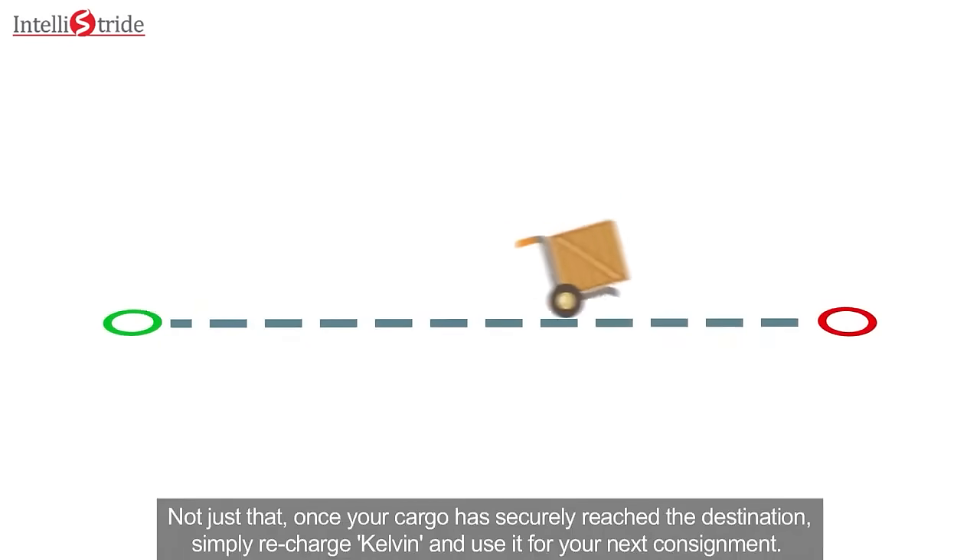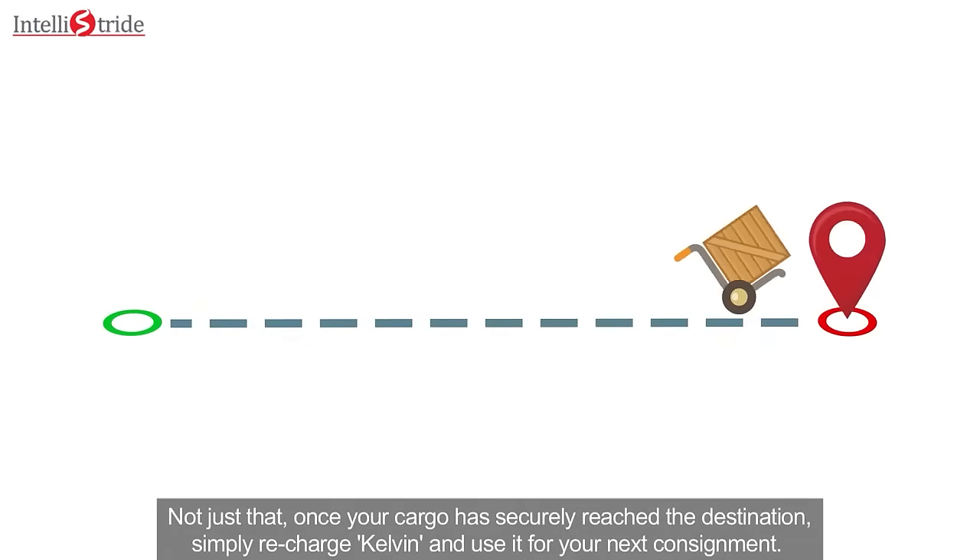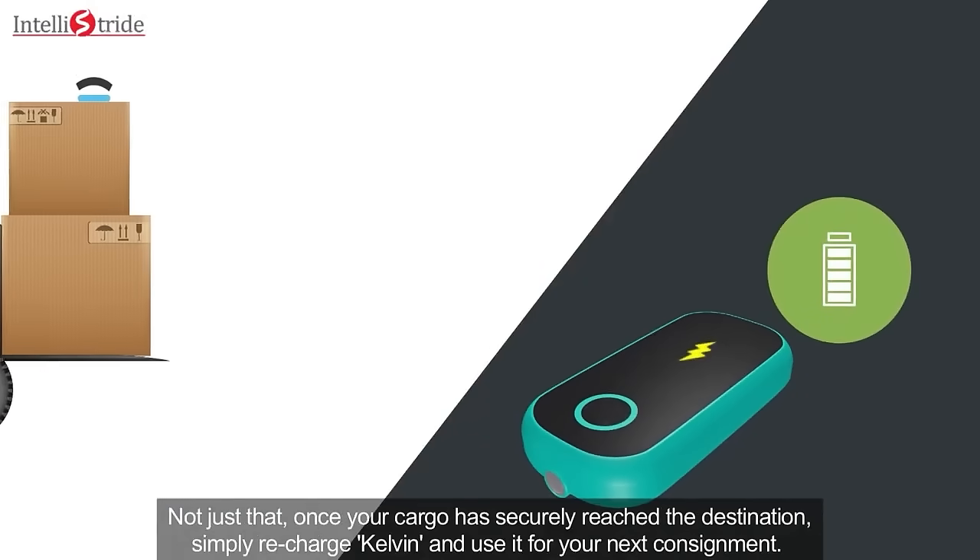Not just that. Once your cargo has securely reached the destination, simply recharge Kelvin and use it for your next consignment.